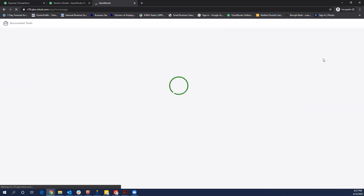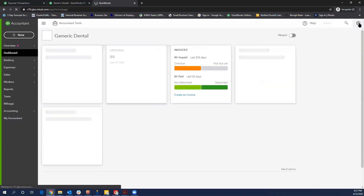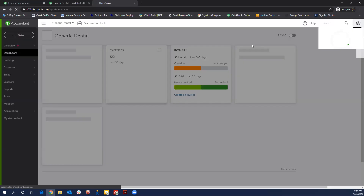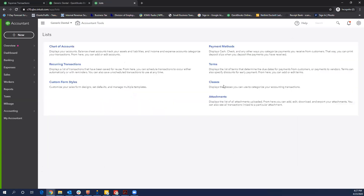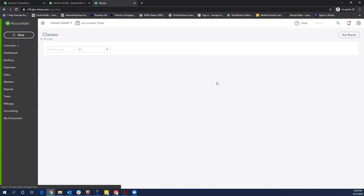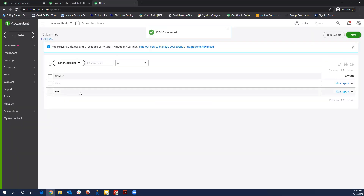It'll do its thing and your track classes should show up as on. Just go down and click done — it should bring you back out to the dashboard. Go back into the gear icon and here under list, go to all lists. This will be where you set up the class. You see here it's showing classes as one of your options. We've already got the PPP class set up, but the process is just to go over to the new button. Let's assume you also get an EIDL — you'd enter the name EIDL. You would just choose PPP and click save, and now you can see you have both those classes set up.